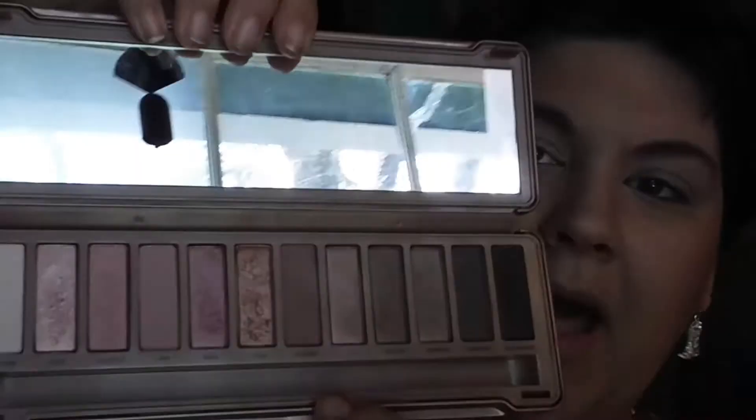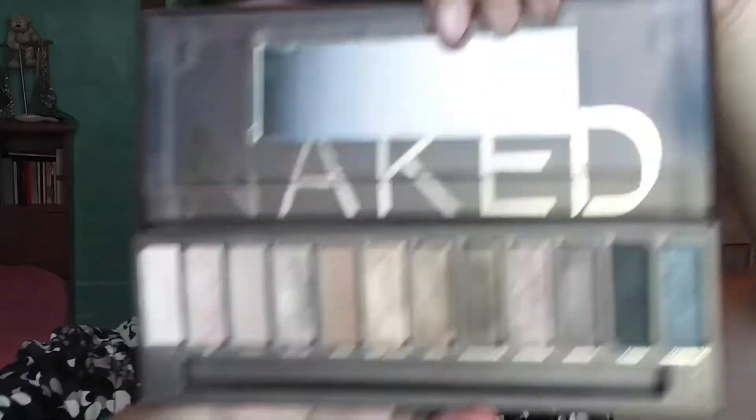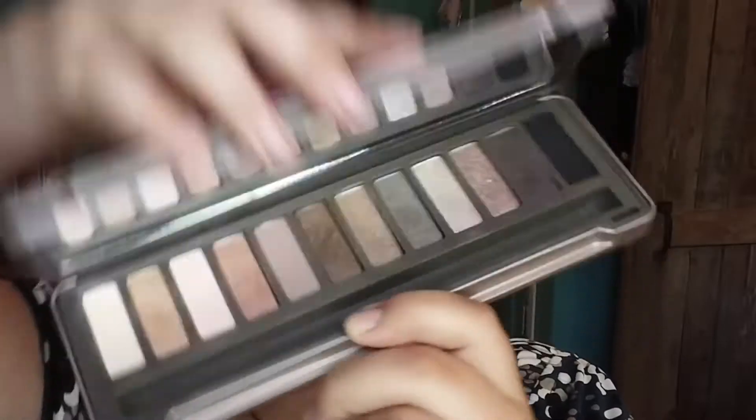I'm going to be using my Naked 3 Palette by Urban Decay today. If you're not familiar with the Naked palettes, there are like five of them now but I only have three. The first one is very warm-toned, the second one is cool-toned, and the third one is more pinky and blushy. After the third one, I'm like I don't need any more of them — I can create all those looks with what I have. So I'm going to use the Naked 3 today.